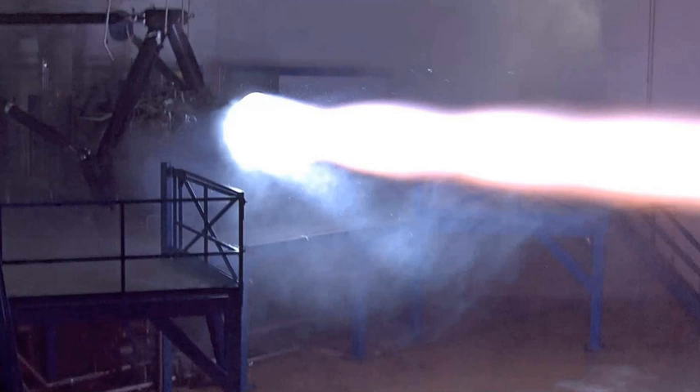In November 2012, Musk announced a new direction for the propulsion division of SpaceX: developing methane-fueled rocket engines. He further indicated that the engine concept, codenamed Raptor, would now become a methane-based design, and that methane would be the fuel of choice for SpaceX's plans for Mars colonization.